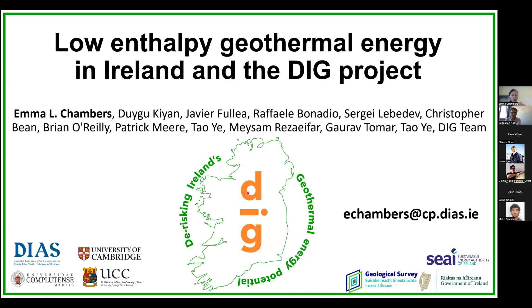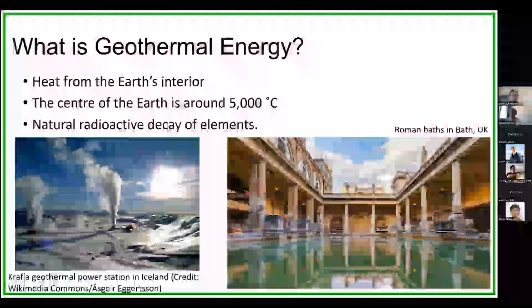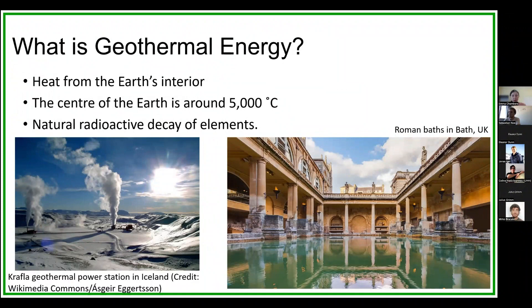I thought I'd start with an overview of geothermal energy, then move on to Irish applications, because that's what I'm studying, and then move on to the DIG project, the different work packages, and then specifically what I'm working on. So first of all, what is geothermal energy? Well, it's essentially thermal heat rising from the Earth's interior.